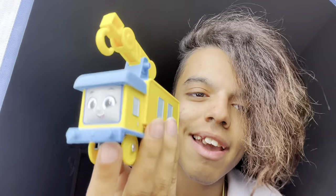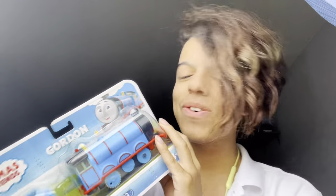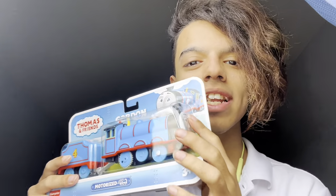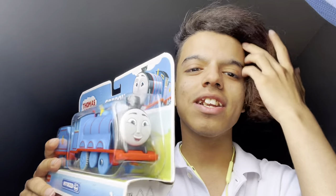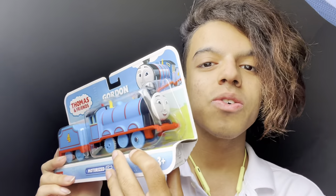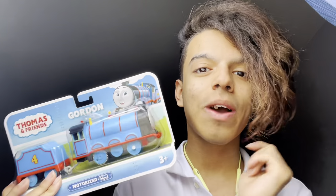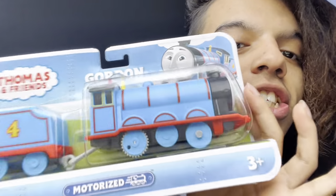We're gonna be unboxing Motorized Gordon, All Engines Go version. I was very surprised to see the reveal of this engine — I didn't expect them to make Gordon in a motorized version, just because it was very bizarre to me. I didn't know if they could make a model of him, but they wound up making a model of All Engines Go Gordon. Reminder: I do not like the show, but I love the toys because they're so accurate and really nice.